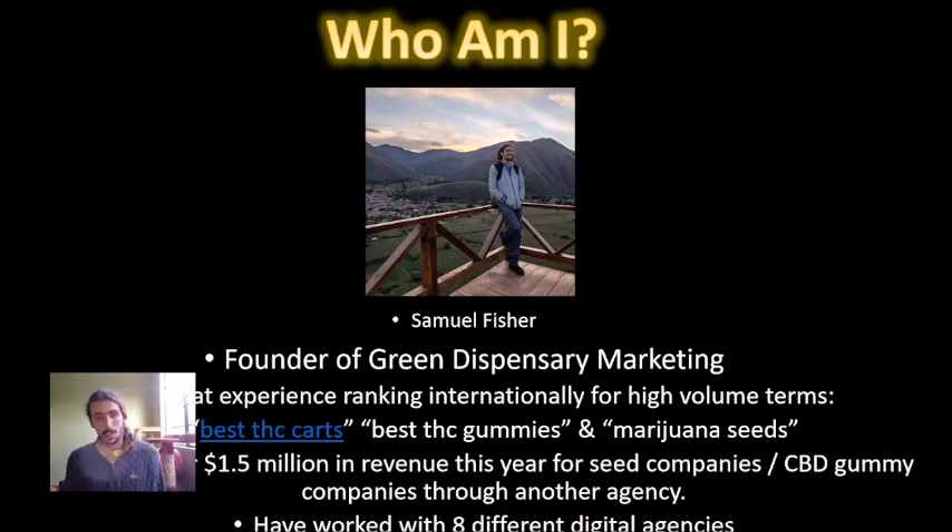My name is Samuel Fisher, founder of Greek Specialty Marketing. I have a ton of experience in this niche and I'm ranking internationally for high-volume terms. I'm going to break down my 'Best THC Carts' number-one ranking a little later and show you specifically how I got backlinks for that article.